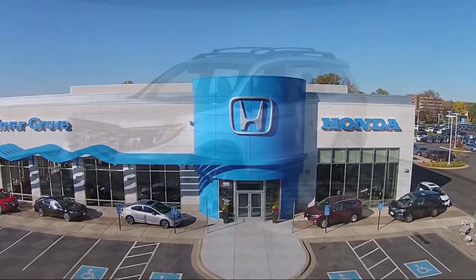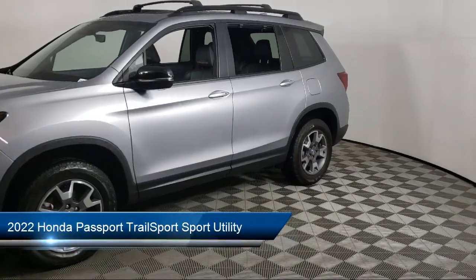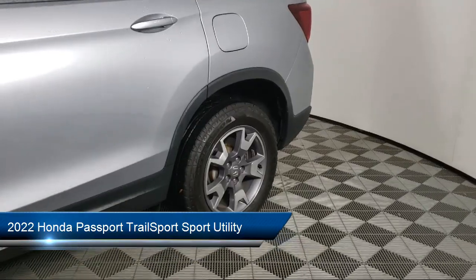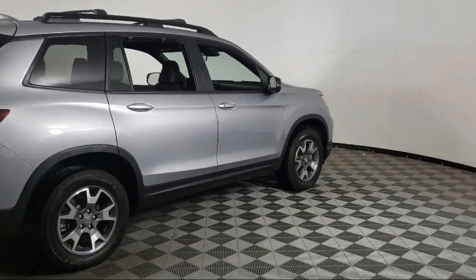Welcome to Invergrove Honda, and here's a look at another one of our great vehicles for sale. It comes equipped with heated front seats, Homelink, Apple CarPlay and Android Auto, keyless entry, roof rack, rear view camera, and auto high beam headlamp control.